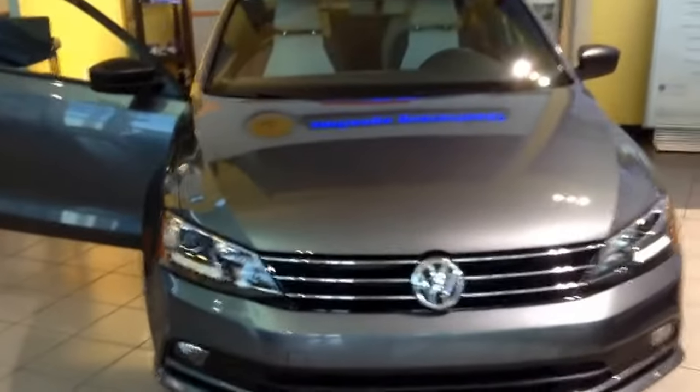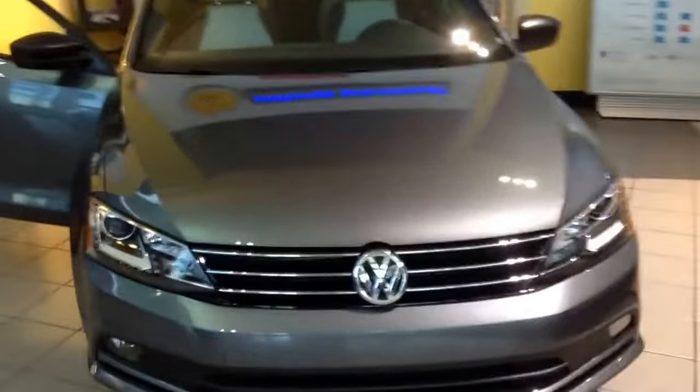Hi guys, Curtis over at Capo VW 2017. We're at year end here and today I'm gonna have for you a Jetta Sport — last of the Jetta Sports.